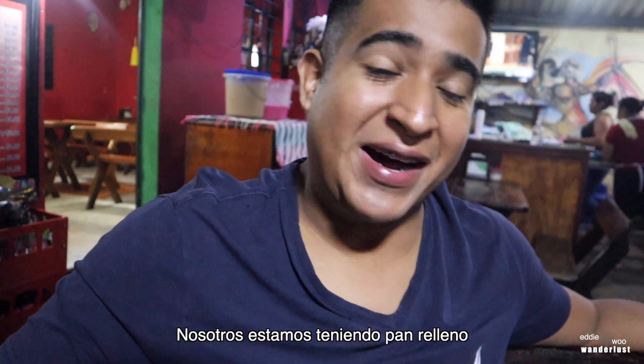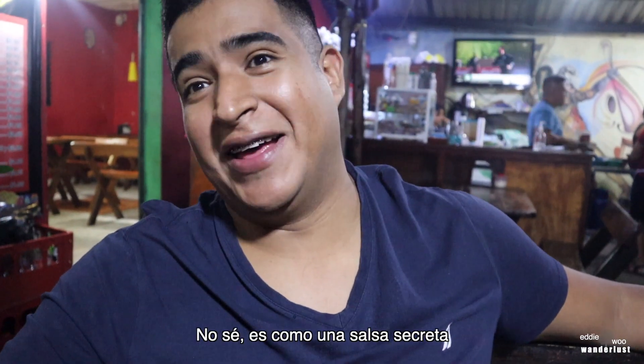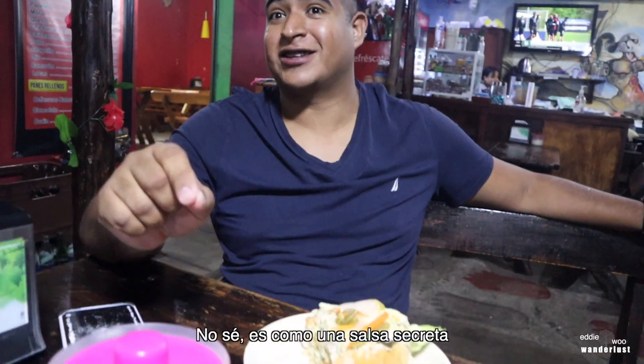What are we having? We are having pan relleno. This is the sauce. Can you tell them what's in the sauce? It's like a secret sauce. This is the soup.